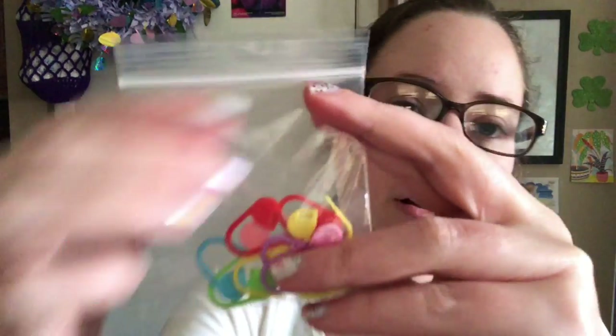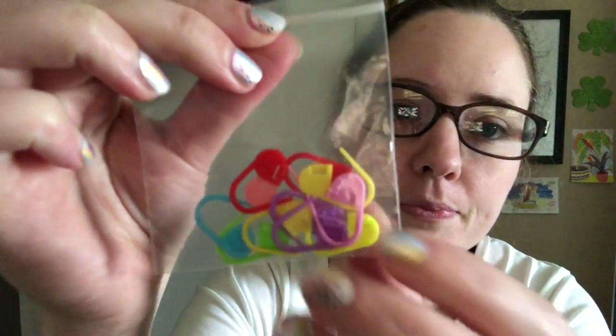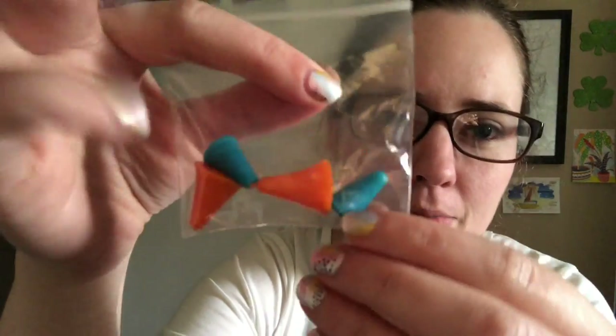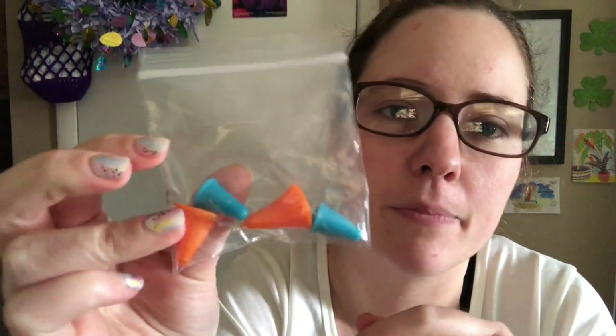The extras this month were a little baggie of stitch markers — the little plastic ones — and then also finally the needle tip protectors that they meant to send in January, maybe December, when they sent that little hat. These were supposed to come and they were delayed. And then the book this month is really pretty.